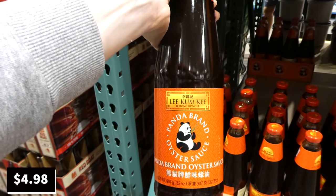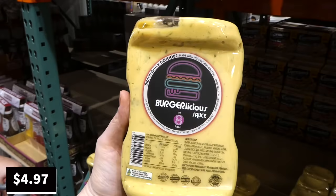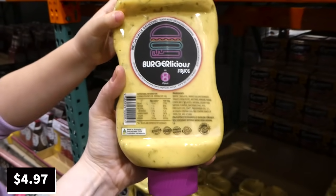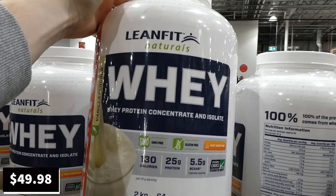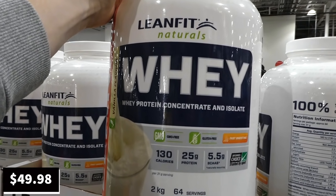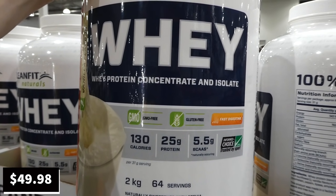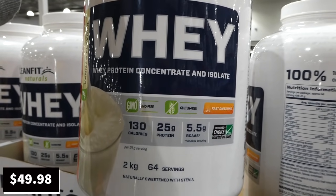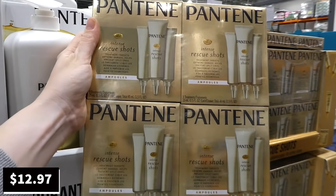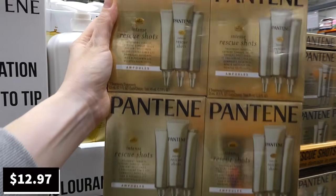Panda Brand oyster sauce — 907 grams (32 ounces) — remains a manager special at $4.98. Eight Foods Burgerlicious sauce — one liter — is being discontinued at $5. Lean Fit Naturals whey protein concentrate and isolate is a manager special at $50 for two kilos of vanilla flavor, with 130 calories per 25-gram scoop, 5.5g BCAAs, 64 servings, naturally sweetened with stevia.